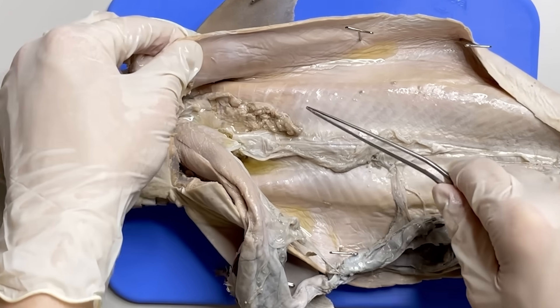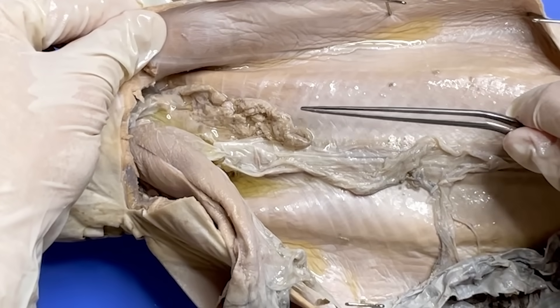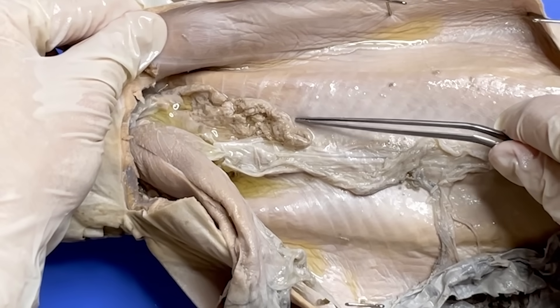Lastly, here is the shark's gonad in the upper part of the digestive tract. Since this is a female shark, this part is an ovary of the shark.